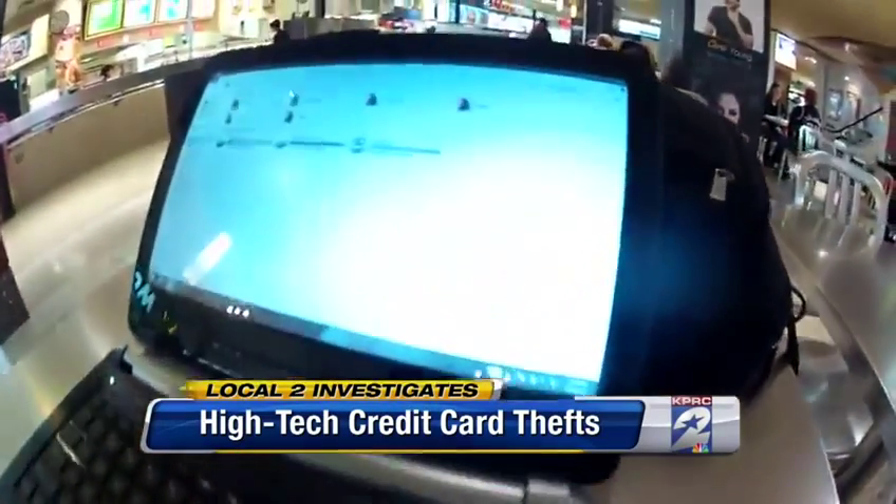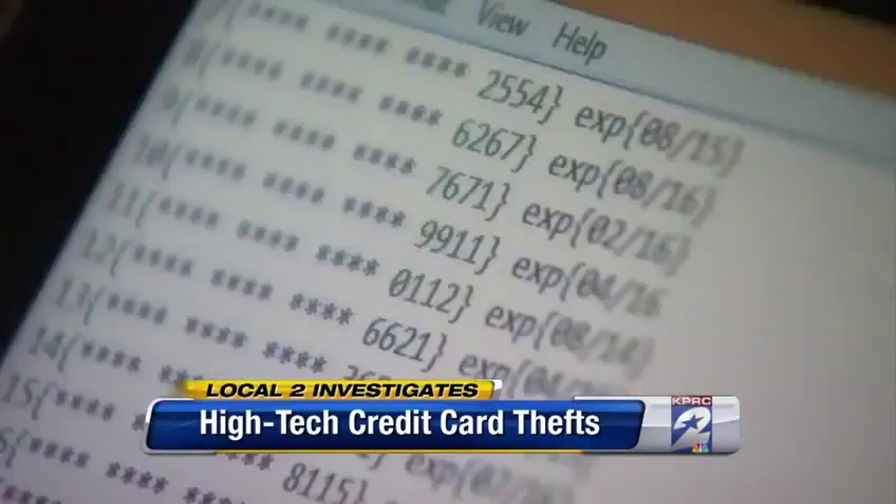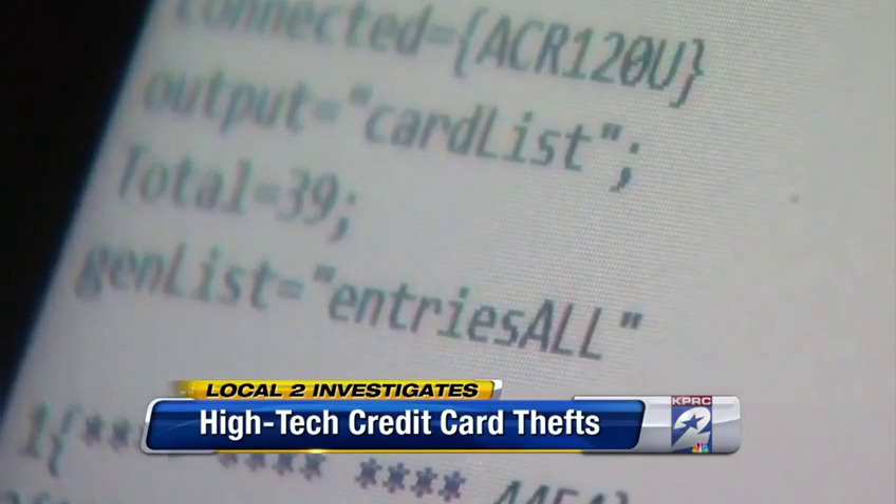People we talked to couldn't believe it, but we proved it at a Houston mall in 15 minutes. Chris Gilpin was able to capture the credit card numbers of 39 people.